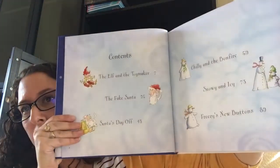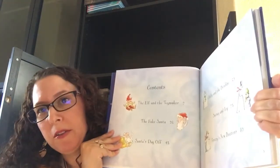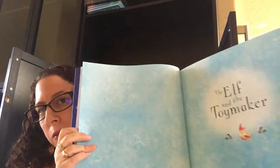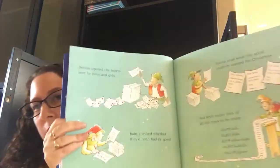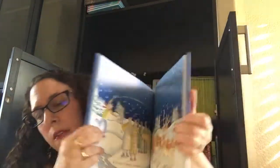The Elf and the Toymaker. The Fake Santa. Santa's Day Off. A few others. So it's got six really cute stories. This is a great read-aloud for the season. And you can read this to your younger kids, or you can have older kids who are already reading read it on their own.